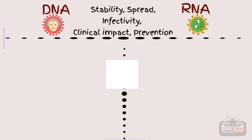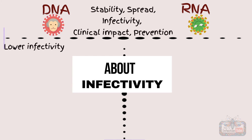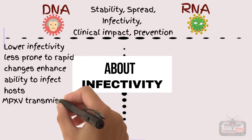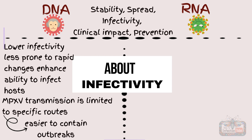Considering infectivity, the infectivity of DNA viruses tends to be lower, partly because they are less prone to rapid changes that might enhance their ability to infect hosts. Monkeypox's transmission is limited to specific routes, making it easier to contain outbreaks with proper isolation and hygiene measures.